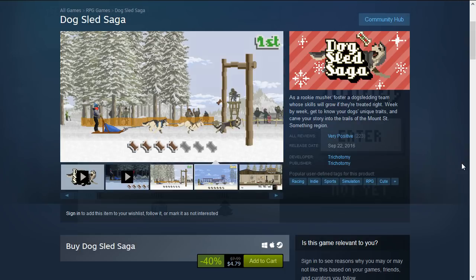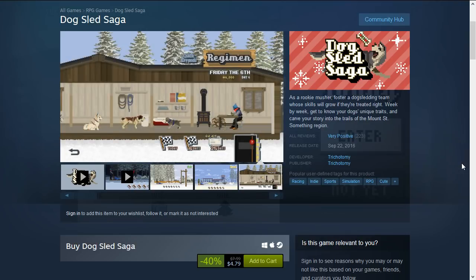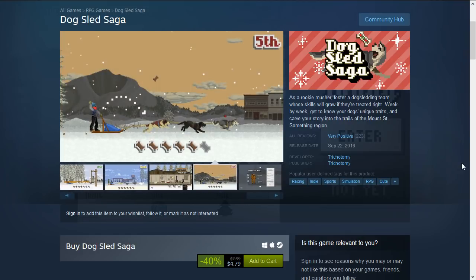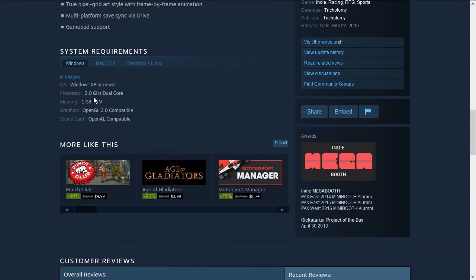Next up is an interesting game I've been meaning to try — this is Dog Sled Saga. You basically manage a dog sled racing team: you hire and train your dogs and staff and manage the whole operation. It looks very interesting and unique. This is 40% off down to $4.79, with system requirements of a 2 GHz dual-core processor, 1 GB RAM, and basically anything OpenGL compatible — very minimal requirements.